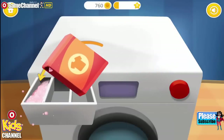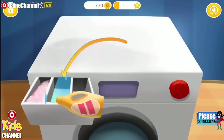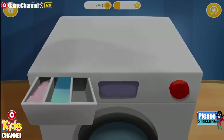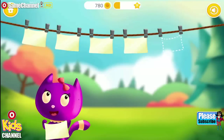Put powder detergent into the first drawer! Fill the second drawer with liquid softener! Fill in the missing spot!